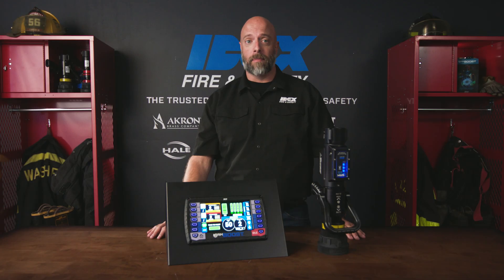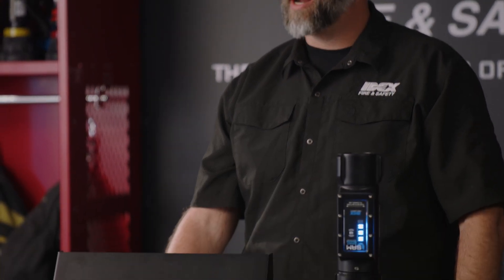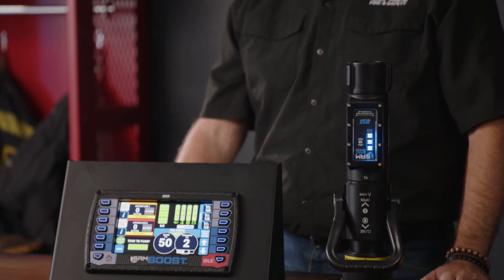Hi, I'm Ken and this is Sam Boos. Sam Boos uses our SAM technology to provide simpler, faster, and safer hose line attacks on fires.